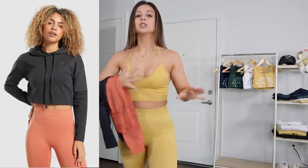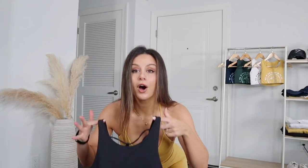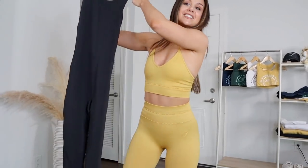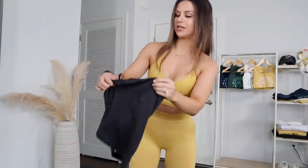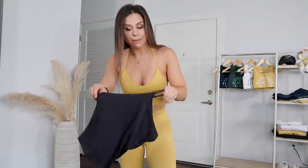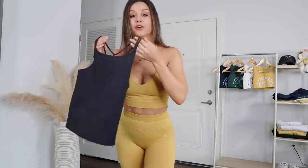They'll also be coming in a black sweat set — so a hoodie and joggers. I don't have those, but I do have a onesie. Yes, a full-length onesie. And they are also coming out with really simple camis. I picked up the black one, but they'll also have them in the other colors.